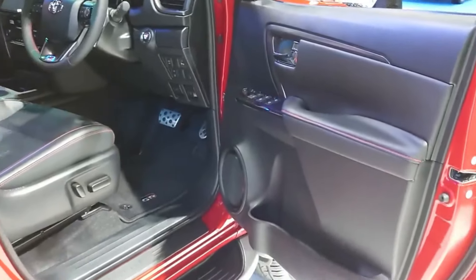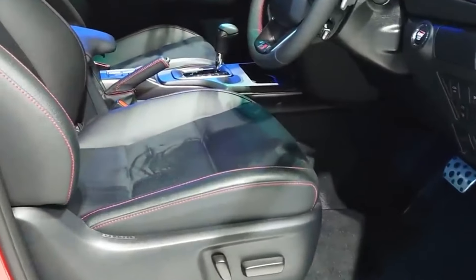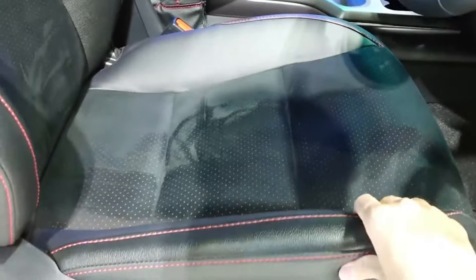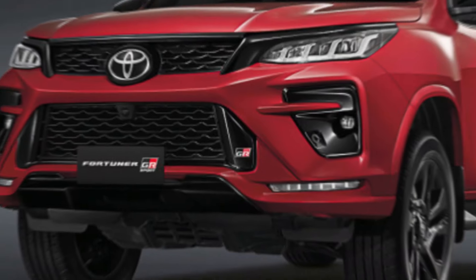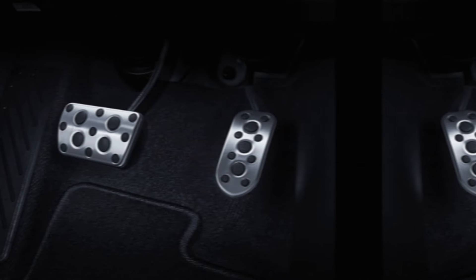The Fortuner GR Sport is powered by a 2.8-liter turbocharged diesel engine that produces 201 horsepower and 309 pound-feet of torque. It's mated to a six-speed automatic transmission and has a selectable four-wheel drive system. The GR Sport also gets upgraded suspension and brakes for improved handling and performance.